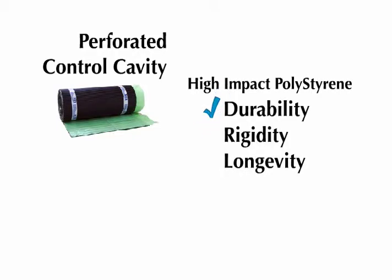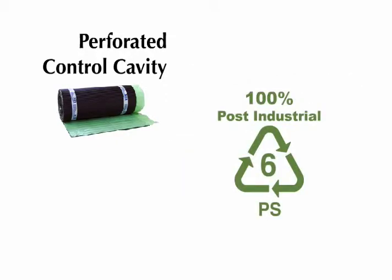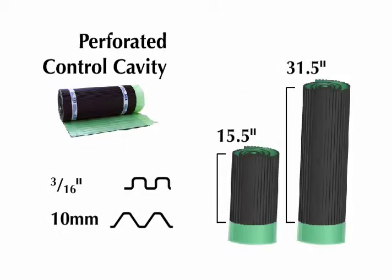Perforated Control Cavity is made of high-impact polystyrene which ensures durability, rigidity, and longevity. This is a 100% post-industrial recycled plastic which gives Perforated Control Cavity a positive environmental impact. It is available in 3/16 inch or 10 millimeter depth and comes in 15.5 or 31.5 inch wide rolls that are easily mechanically fastened onto walls.